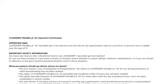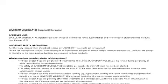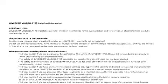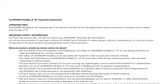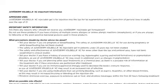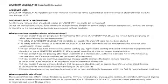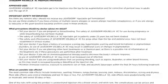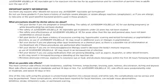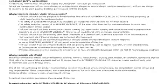Tell your doctor if you are pregnant or breastfeeding, as the safety of these products during pregnancy or while breastfeeding has not been studied. The safety of Juvederm Volbella XC in patients under 22 years has not been studied, and its safety and effectiveness for areas other than the lips and perioral area have not been established. Tell your doctor if you have a history of excessive scarring, such as hypertrophic scarring and keloid formation, or pigmentation disorders, as use may result in additional scars or changes in pigmentation. Tell your doctor if you are on immunosuppressive therapy, as use of Juvederm Volbella XC may result in an increased risk of infection.